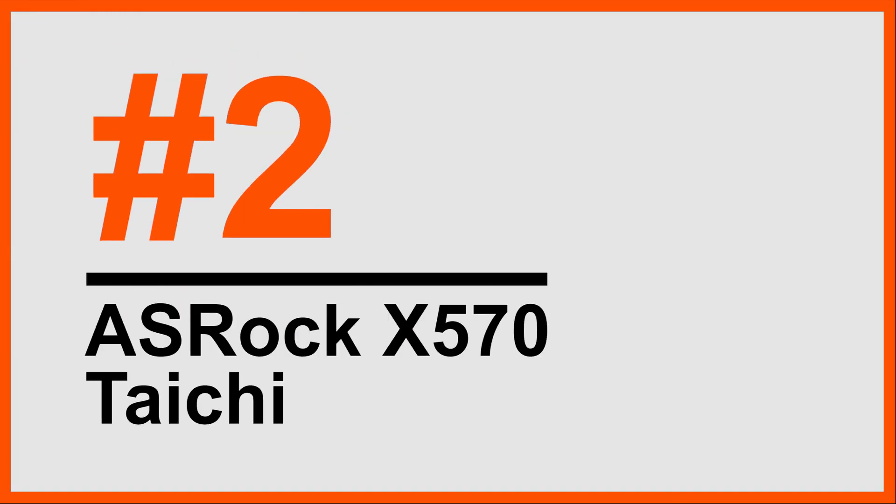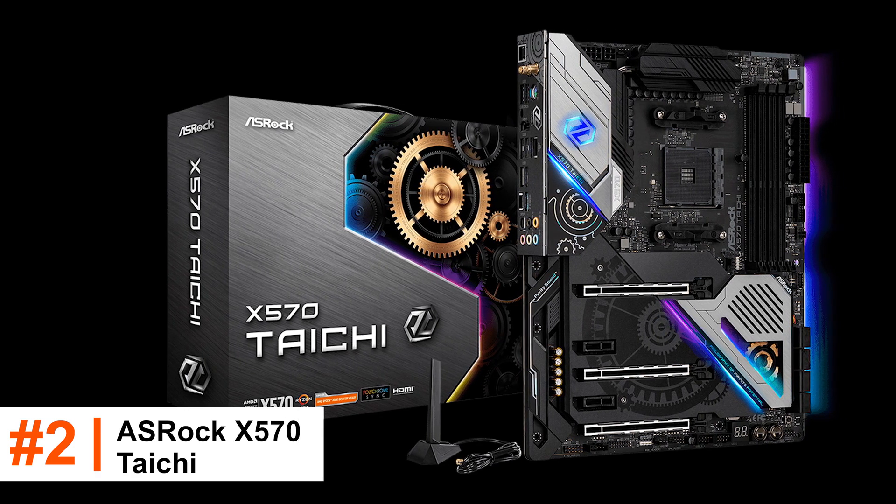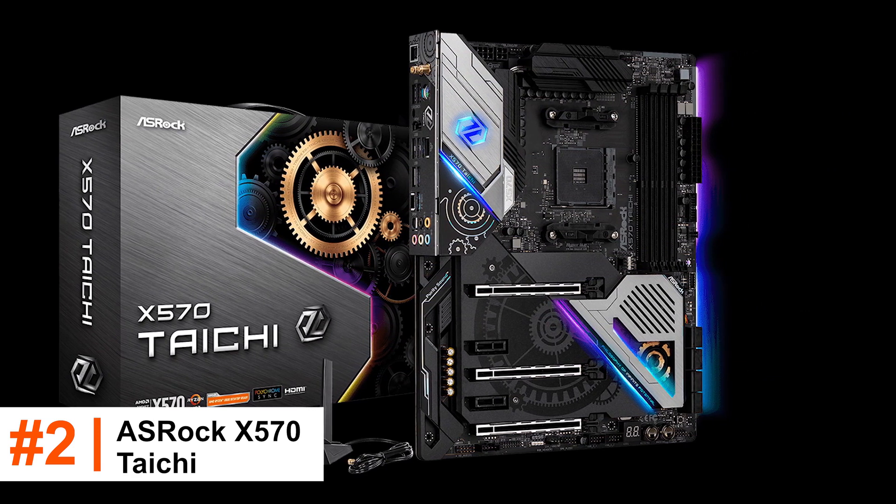Number 2: ASRock X570 Taichi. Not so expensive, and neither a dull one. Here's to the ASRock X570 Taichi, which follows its predecessor.